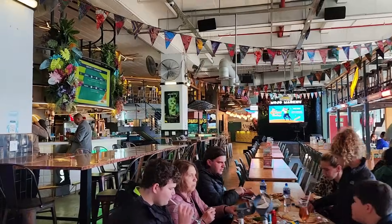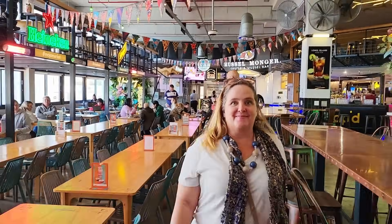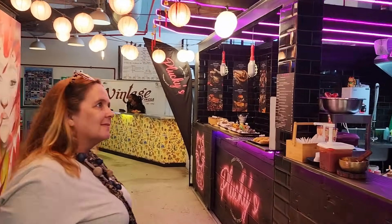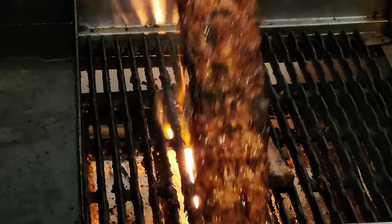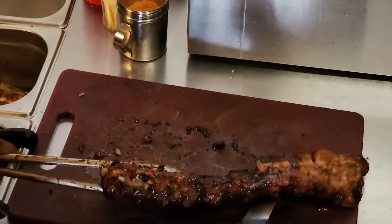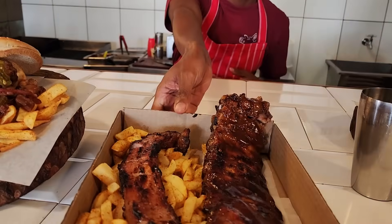They have loads of seating upstairs and downstairs - it's a really cool market. Oh, Tawanda, that looks so good! Thank you so much - enjoy your food. Oh look at that!